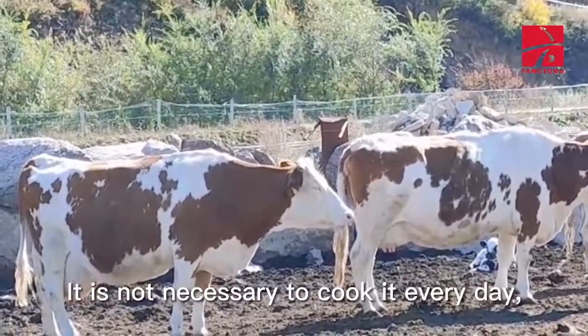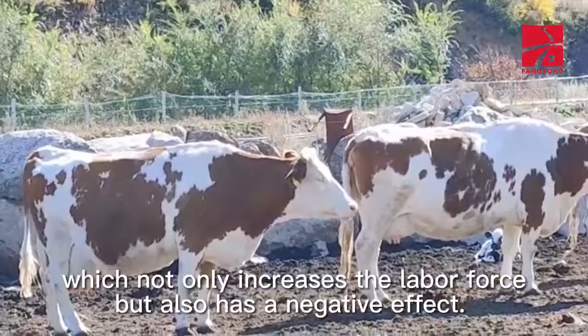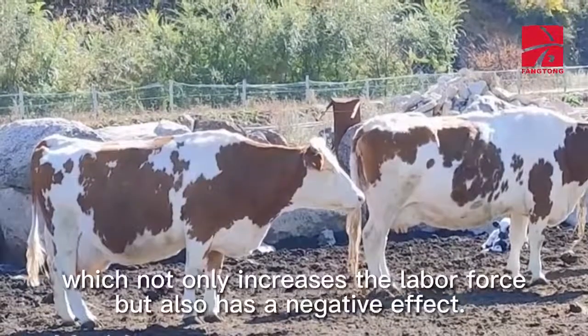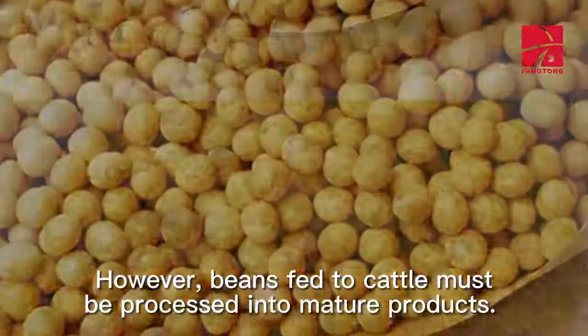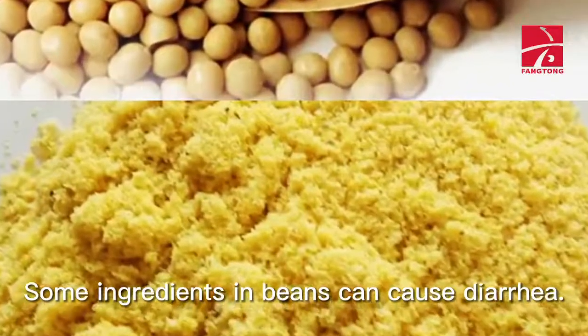It is not necessary to cook corn every day, which not only increases labor but also has a negative effect. However, beans fed to cattle must be processed into mature products, as some ingredients in beans can cause diarrhea.